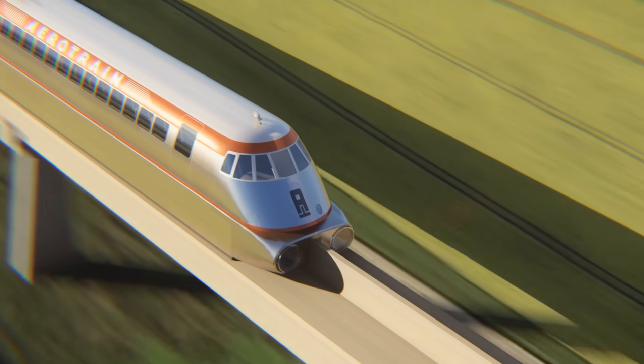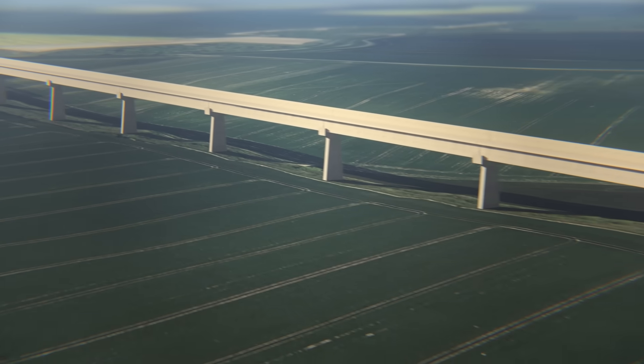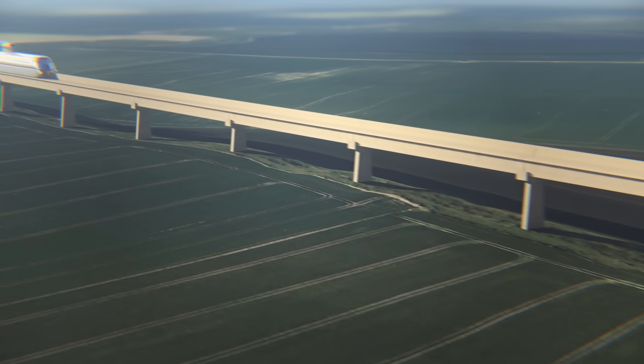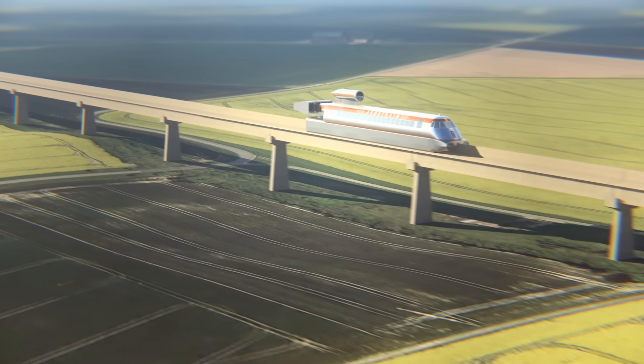Maybe you've never heard of hover trains, but by the 1970s they were seriously being considered as a solution to slow and antiquated railways, which in many countries were in decline.